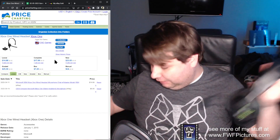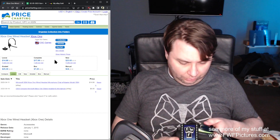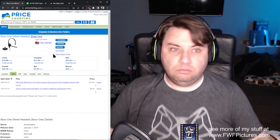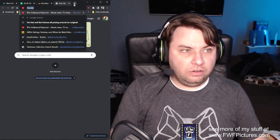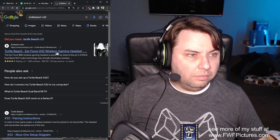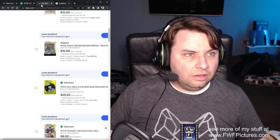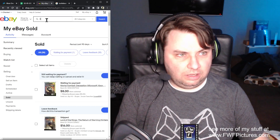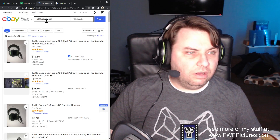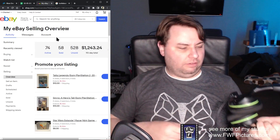Next up we have a really nice Turtle Beach headset with a standard port — I could use this on my current console. It's the X3-2. I don't like the Turtle Beach color scheme. It says it was originally $89.95. Checking eBay — $14 to $15, we got one for $8.60. Not something I'll sell, but it's a fine thing to have.